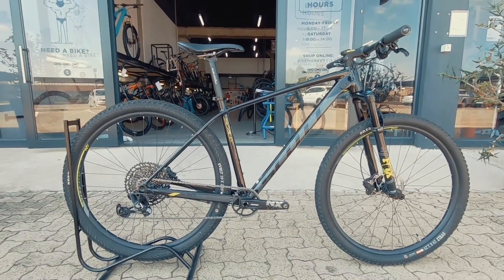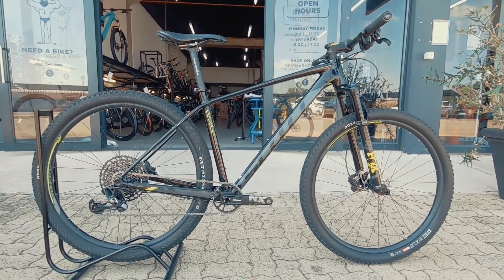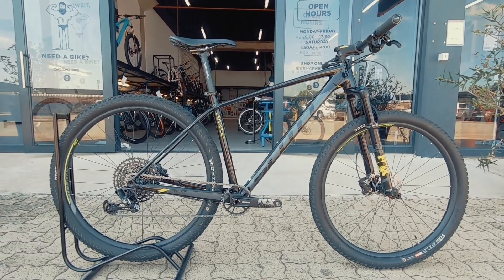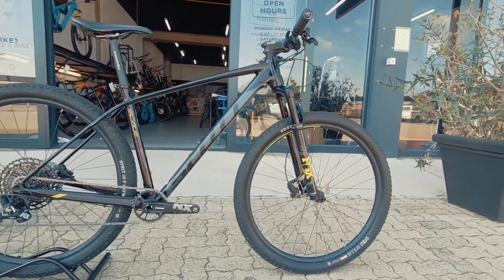If you love hardtails, you're gonna love this one. Kitted out with the latest SRAM technology — you're running a SRAM 12-speed. It's gonna get up most climbs, and that 1x system is super, super simple and easy to maintain and run.